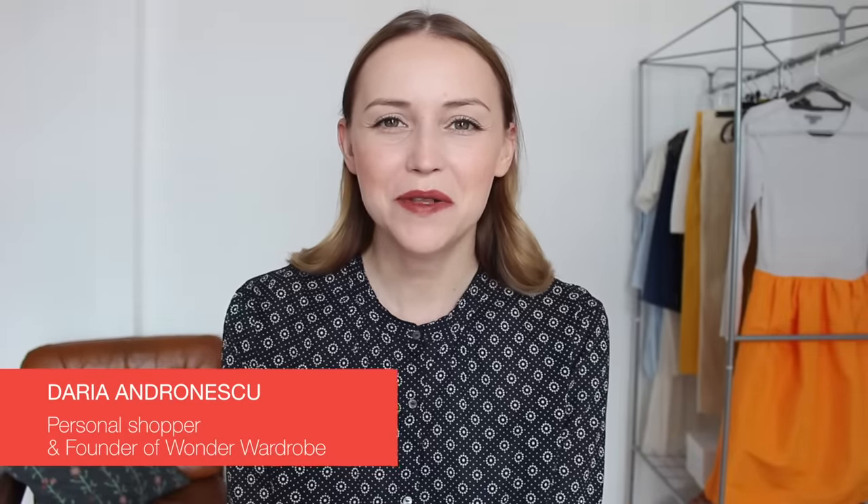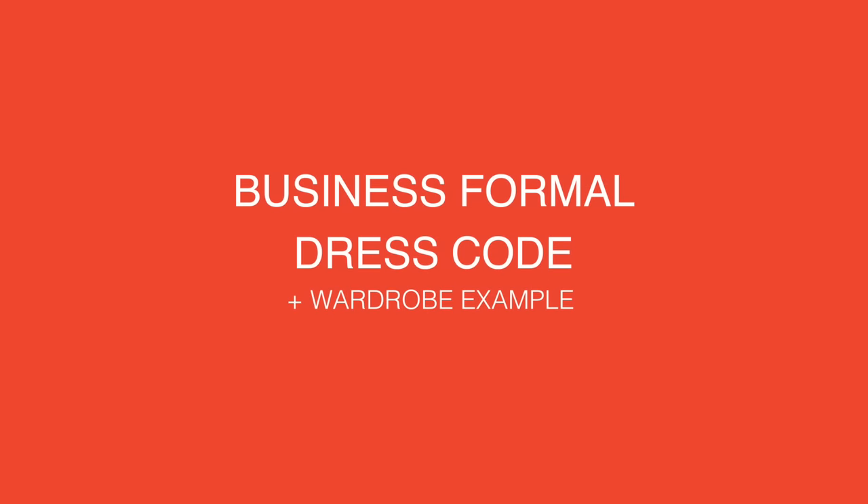Hi everyone, so nice to see you here again on my channel. Today we will talk about the formal business dress code and look at another capsule wardrobe example for work. It's the third and last installment of the business dress code series, so if you want to see the previous how-to examples for casual or business casual dress code, you can find them on my channel.